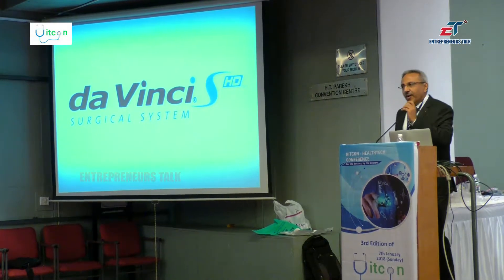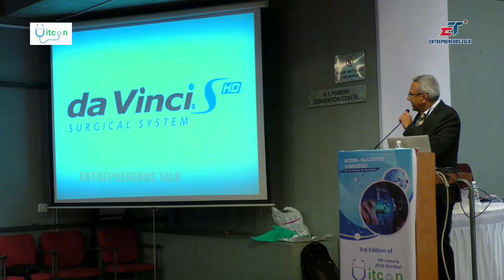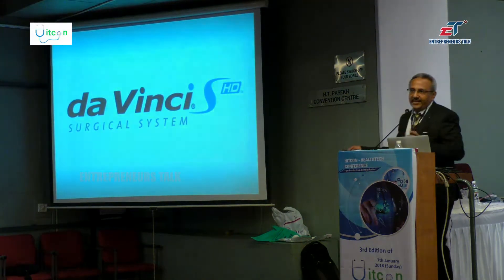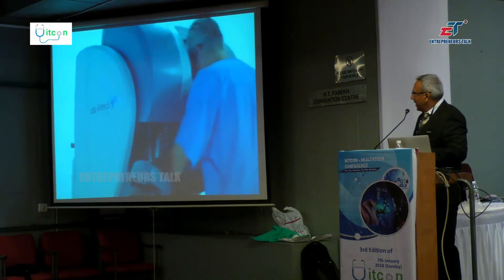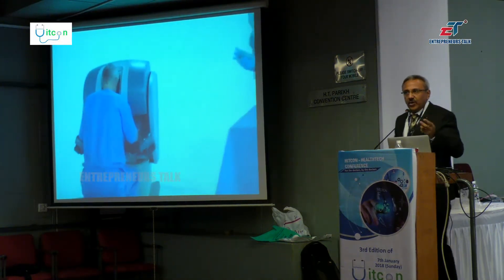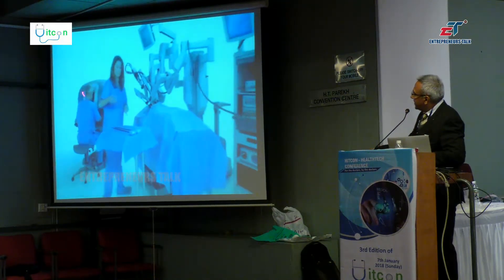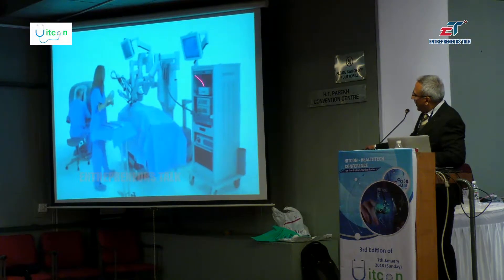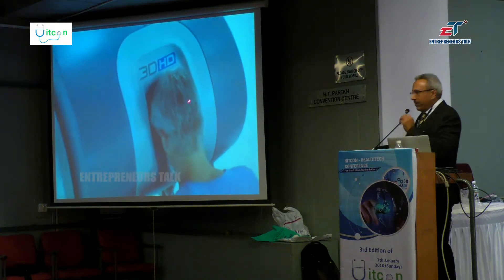This is a small animated video showing how the robot functions. The only company currently available in the market is the Da Vinci surgical system. There are three parts: the surgical console, the patient console, and the brain of the robot — the processor unit. Commands are passed from the surgical console through the brain to the patient console.